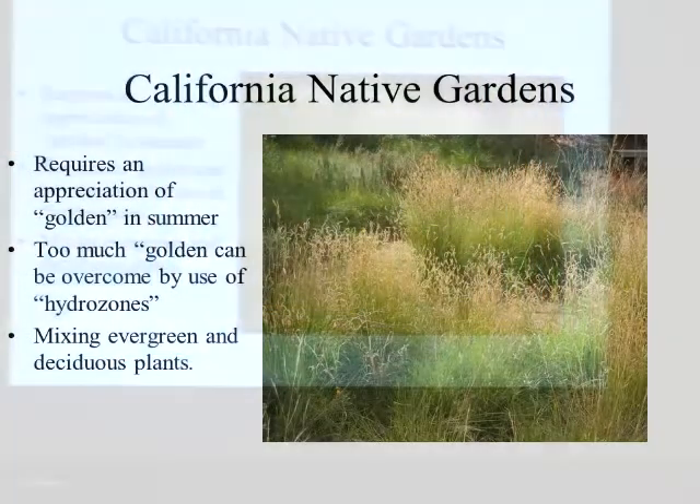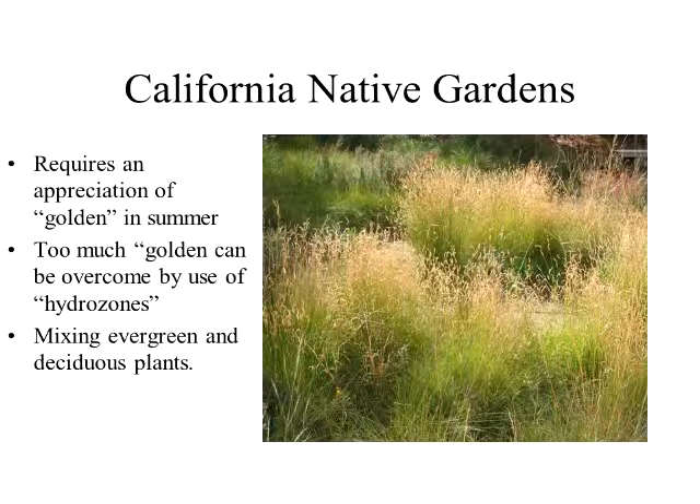Why haven't California native plant gardens been more popular up until now? I really think it's because a lot of them tend to go dormant in the summer, and that results in what I like to call golden, not brown. One time when I first moved here from back east, I was driving through the hills at Vacaville and I said, why are the hills all brown? Because I was from Connecticut — it was green all year round. And he looked over at me and said, they're not brown. They're golden.